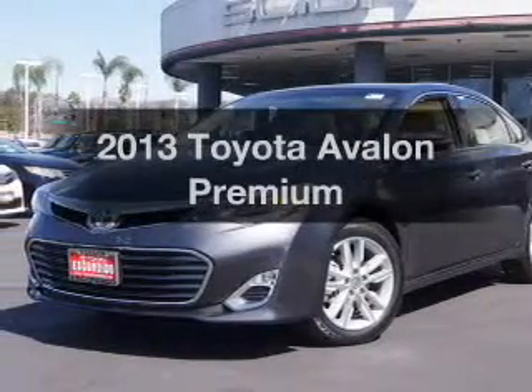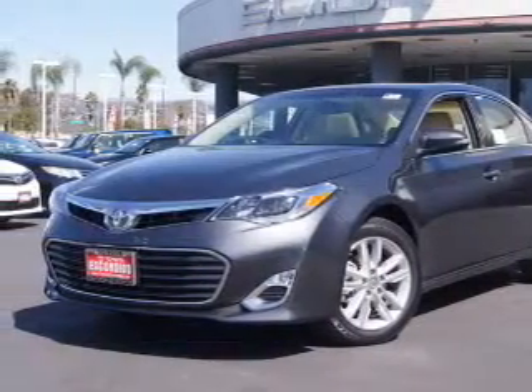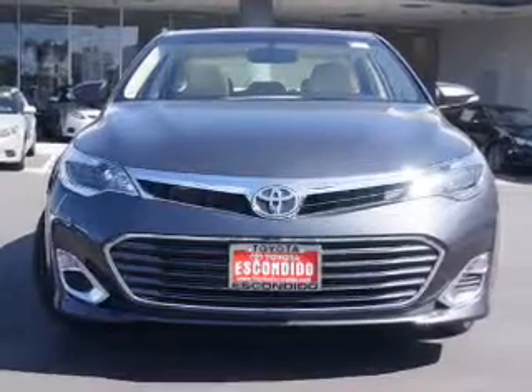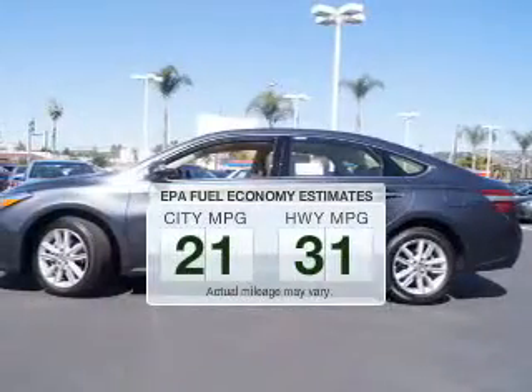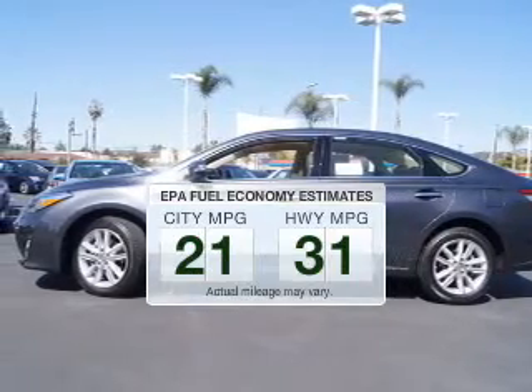Imagine yourself in this 2013 Toyota Avalon. If you're looking for a first-rate auto, this one could be yours today. In the city or on the highway, you'll spend less time at the pump with this fuel-efficient vehicle.